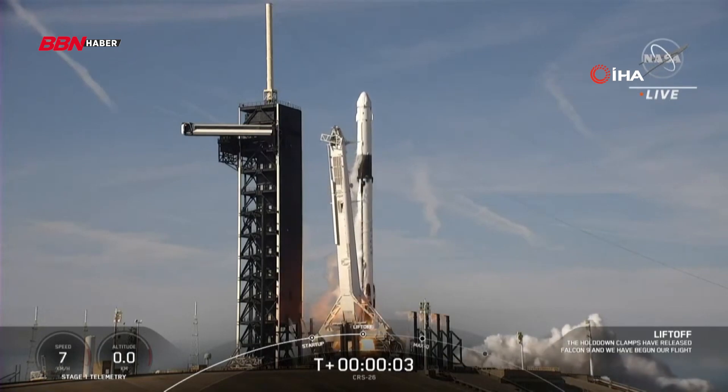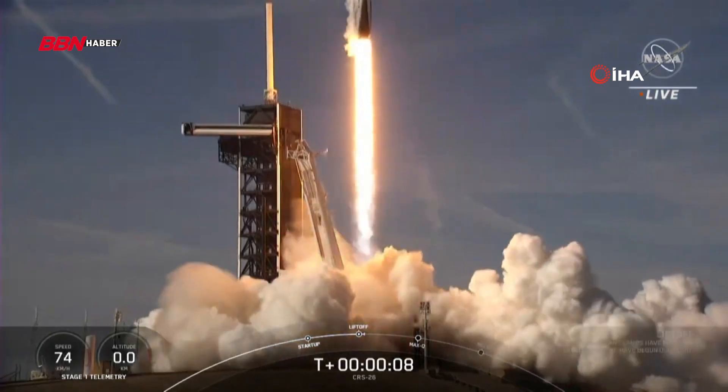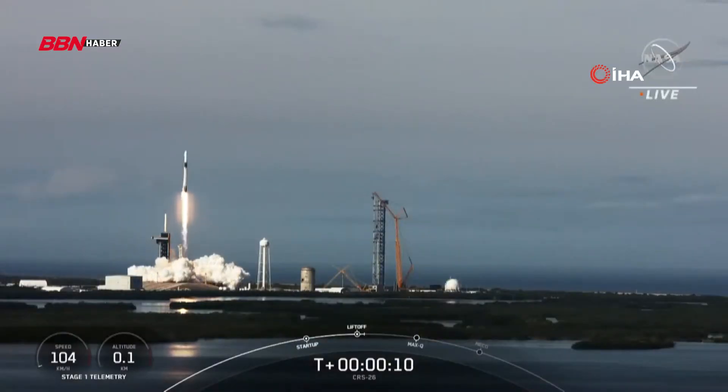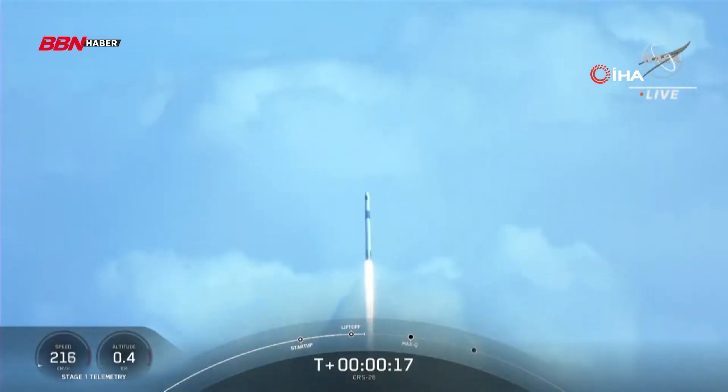And liftoff of CRS-26. Go Falcon, and happy Thanksgiving ISS. That's right, liftoff of SpaceX's Falcon 9 rocket for the 26th cargo resupply mission, bringing new science experiments and solar arrays to the International Space Station.